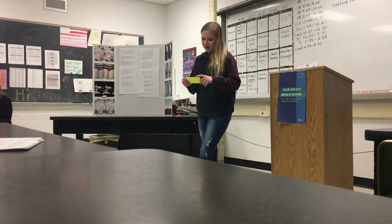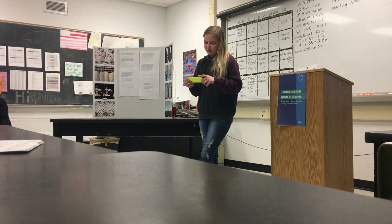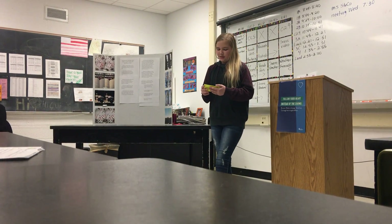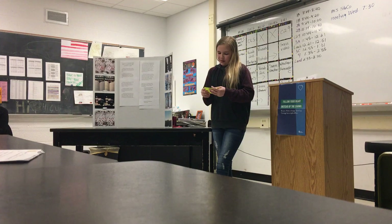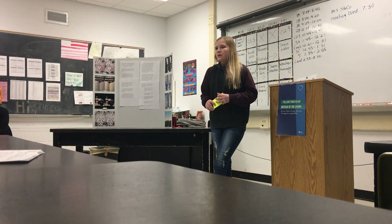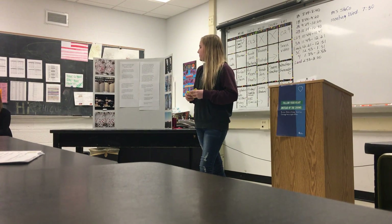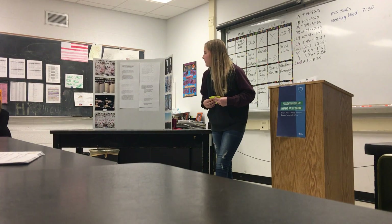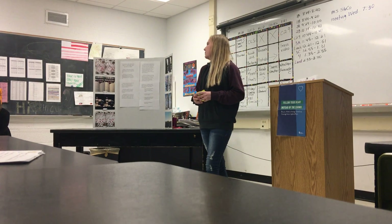My project is how pictures look better when taken on a phone with a filter and without a filter. My topic is what I just said, and my thick question is: does a picture look better when taken with a filter or without it?